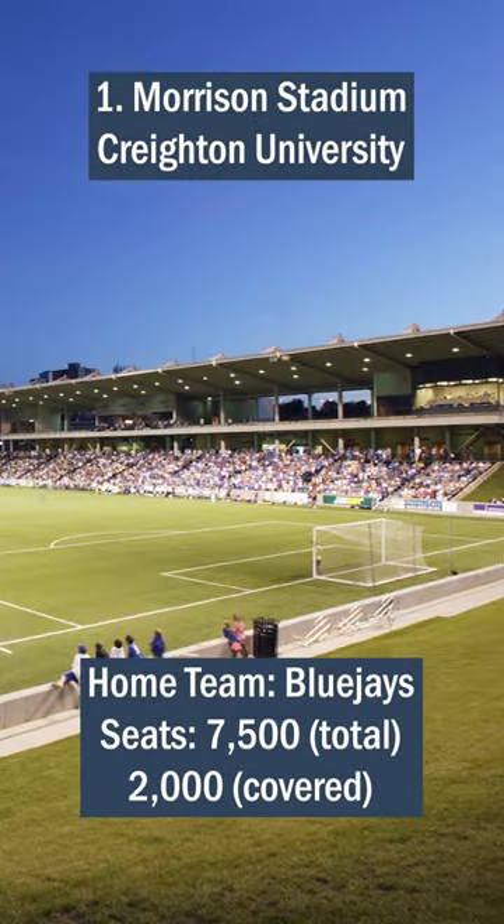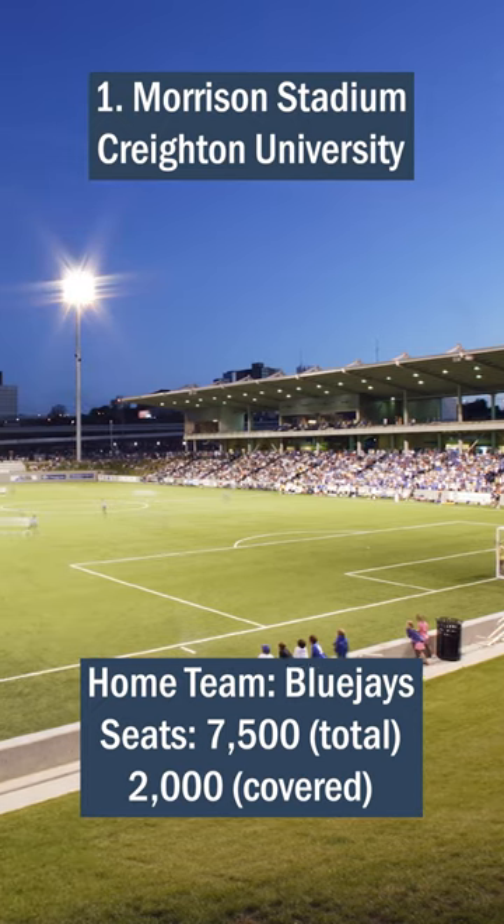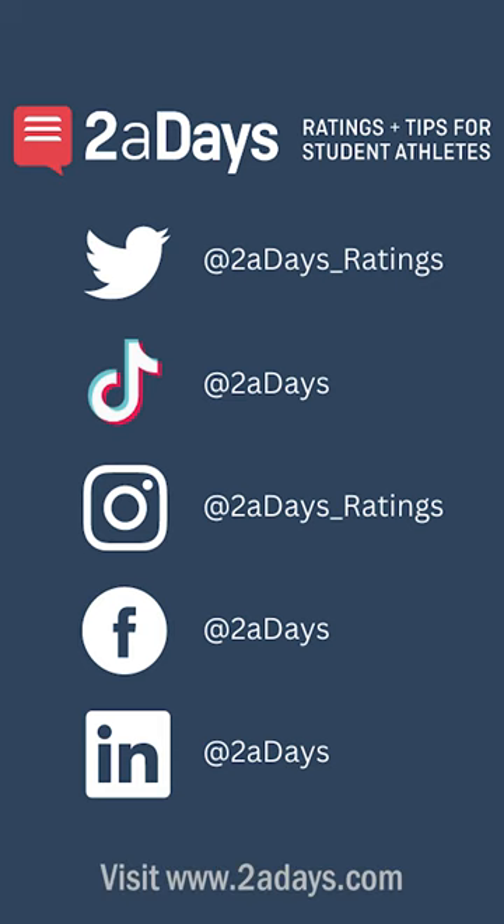Number 1: Morrison Stadium, Creighton University. With the Omaha skyline in the background and a rain cover over 2,000 seats, this state-of-the-art stadium is a dream for any collegiate-level soccer player. Thanks for watching.